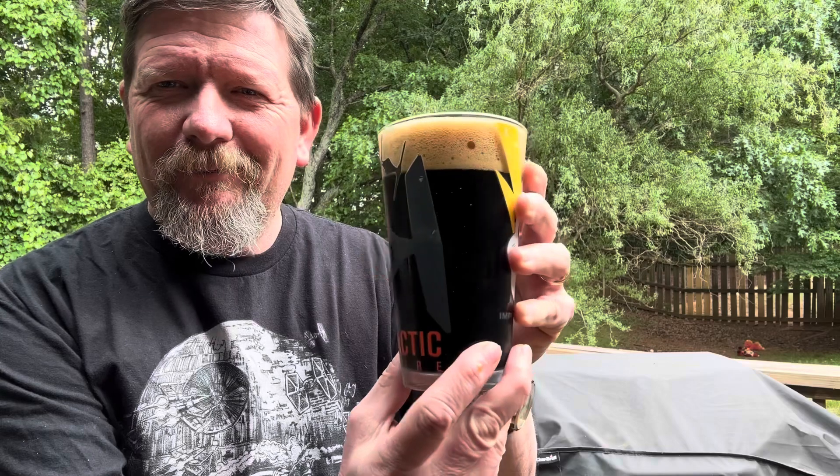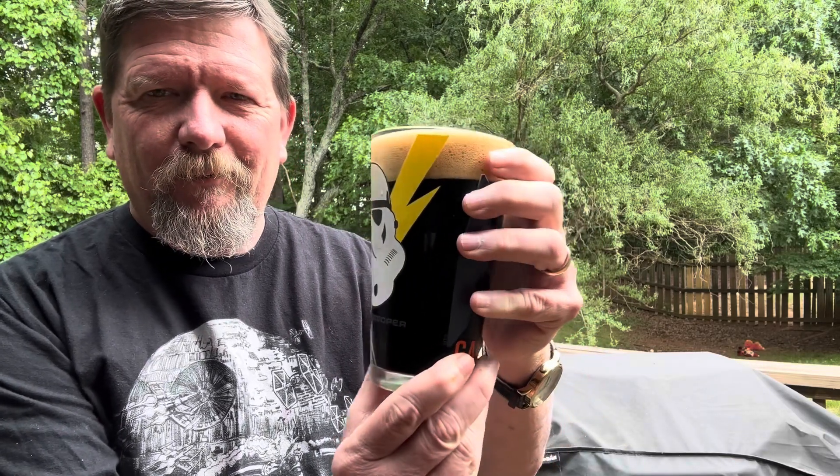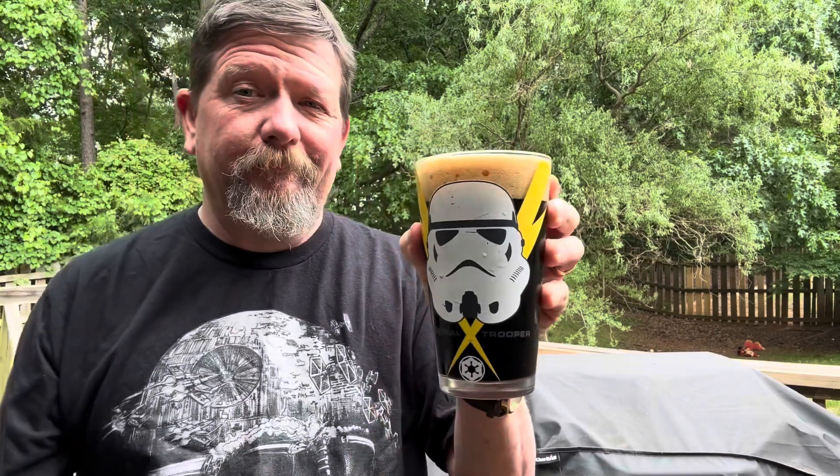Let's take a look at the glass — we've got TIE Fighters, we've got a Stormtrooper. Ladies and gents, cheers.